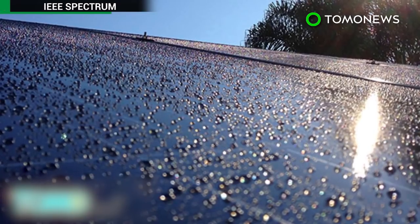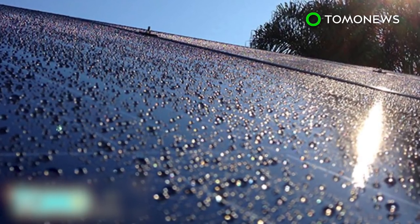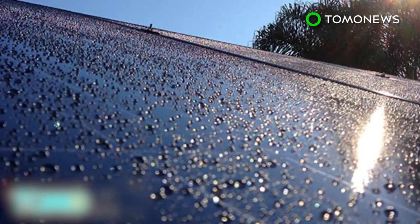So there's a long way to go before the new solar panels become more widely used, but more efficient future versions could mean big things for the solar industry.